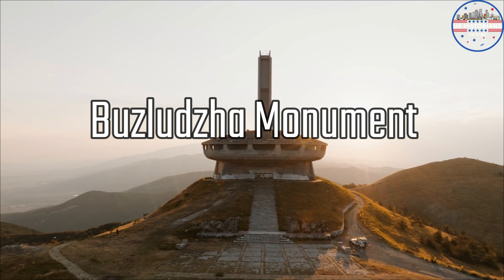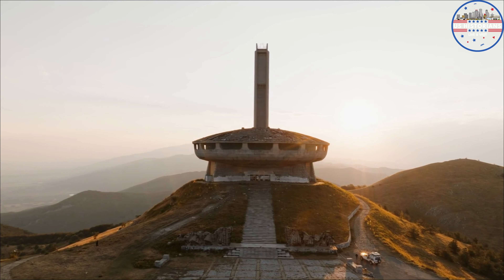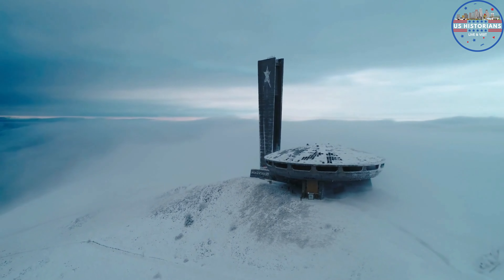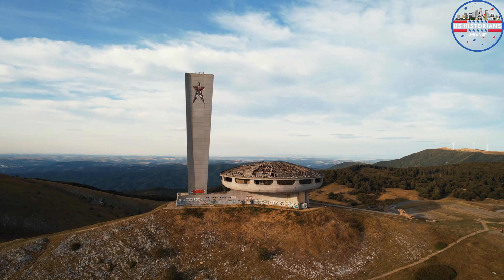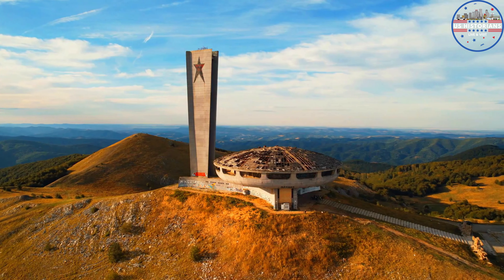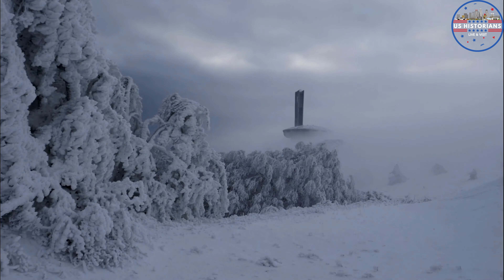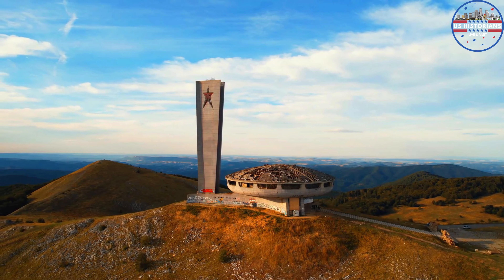Speaking of history, don't miss the opportunity to visit the Buzludzha Monument, an awe-inspiring structure of grand proportions. It looks like a massive socialist shrine in the shape of a flying saucer. Although it has been abandoned since the fall of the Soviet Union, it now serves as a canvas for graffiti featuring striking images of Marx and Lenin. It's a glimpse into Bulgaria's historical and architectural legacy. Dimitar Blagov and other communist officials constructed the massive monument, which the Bulgarian army completed in 1974.